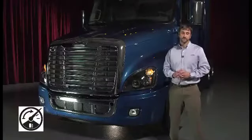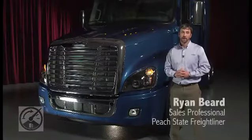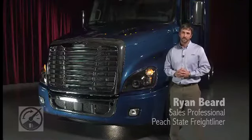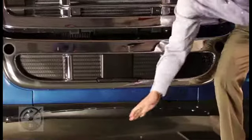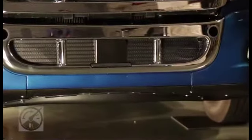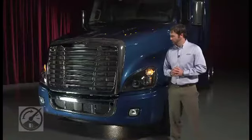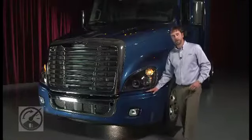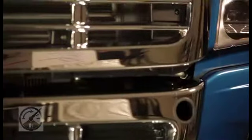Fuel efficiency is our first contributing factor to real cost of ownership. Freightliner has made several aero enhancements to an already proven aerodynamic package. The front air dam redirects airflow off underbody components and improves fuel economy. Notice the front bumper closure and headlight to bumper closure.